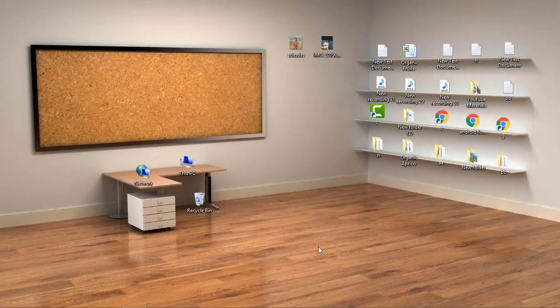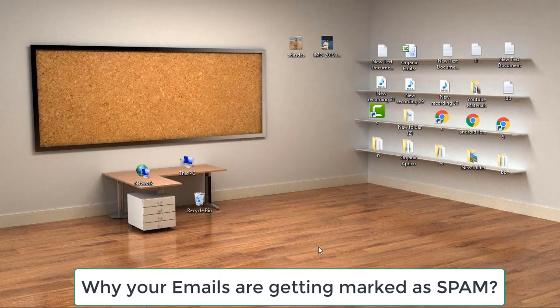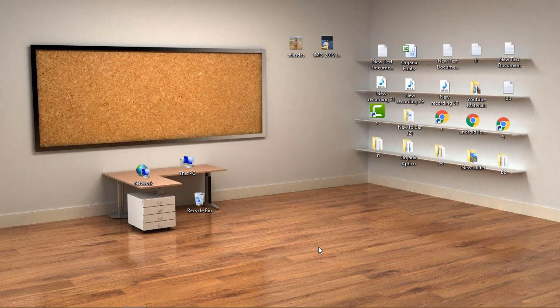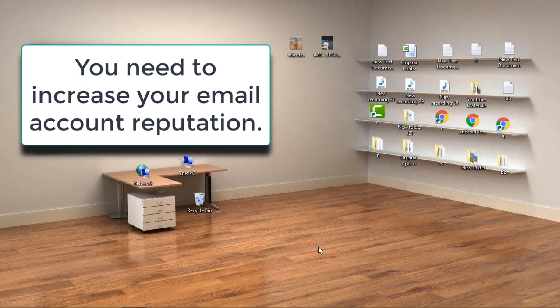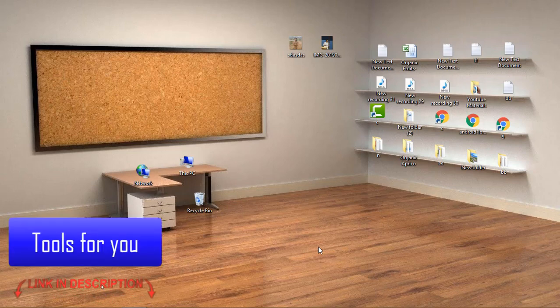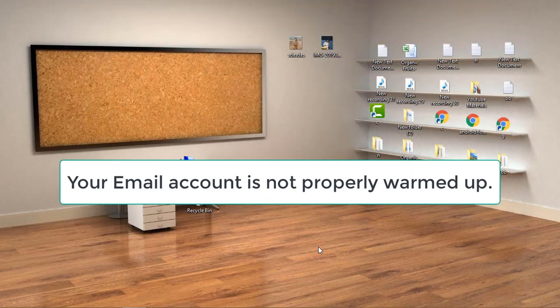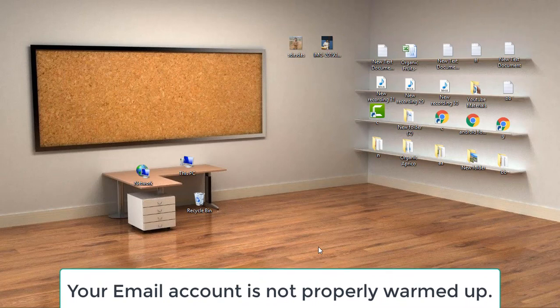First of all, you have to ask yourself why your emails are going into the spam folder. The first and most important answer is that your email reputation is not good — your email account doesn't have a good reputation, and that's why your emails are landing in spam. The first reason your emails get marked as spam is that your email account is not warmed up.